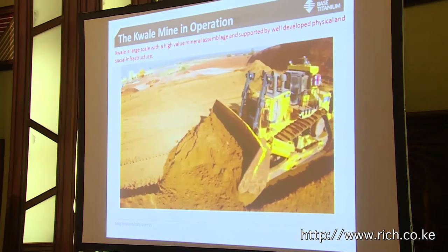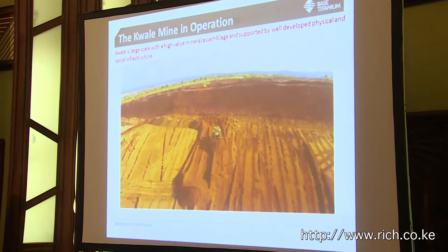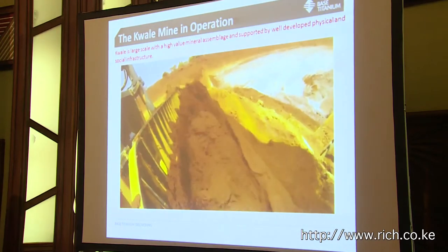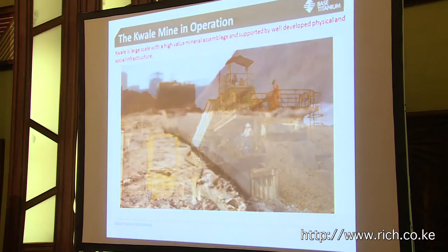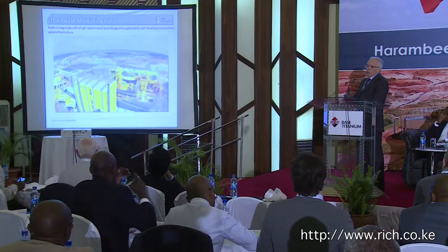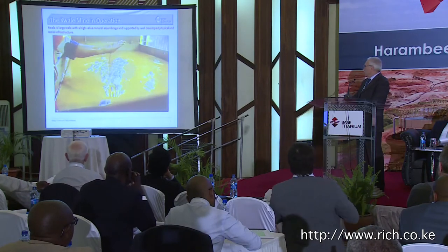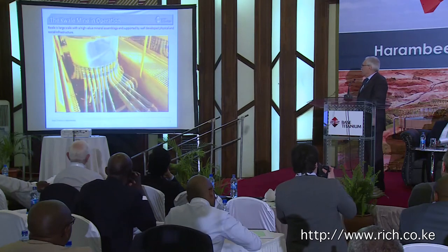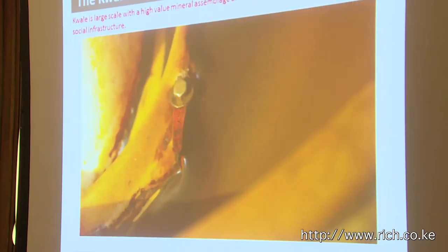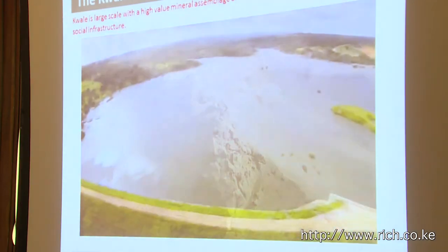Our mining operations started off with dry mining, utilising two D11 bulldozers — the largest in the Caterpillar range. We're now progressively transitioning to hydraulic mining. The ore is bulldozed and fed into a hopper, where it's mixed with water and pumped to the concentrator, where the slimes fraction is removed. The material is then concentrated by a series of conventional spirals used in the mineral sands industry. You can see the dark mineral concentrating towards the centre of the spiral to produce a heavy mineral concentrate.